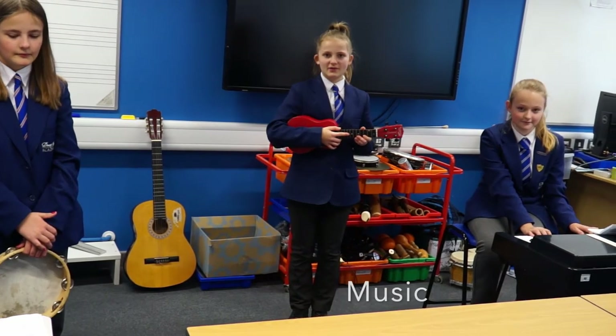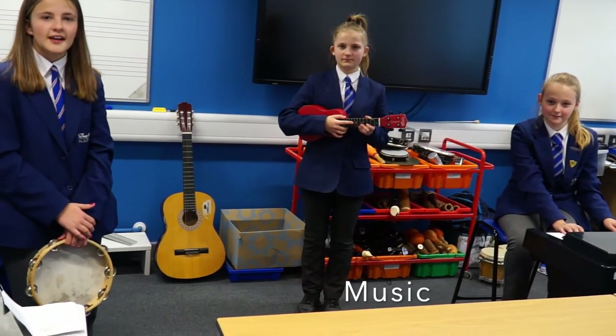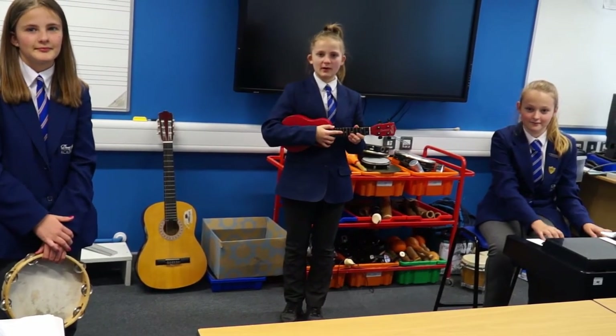Next door, we have our music room. This is where you will go if you have a music lesson, decide to join any of our musical groups, or choose to learn how to play one of our musical instruments.